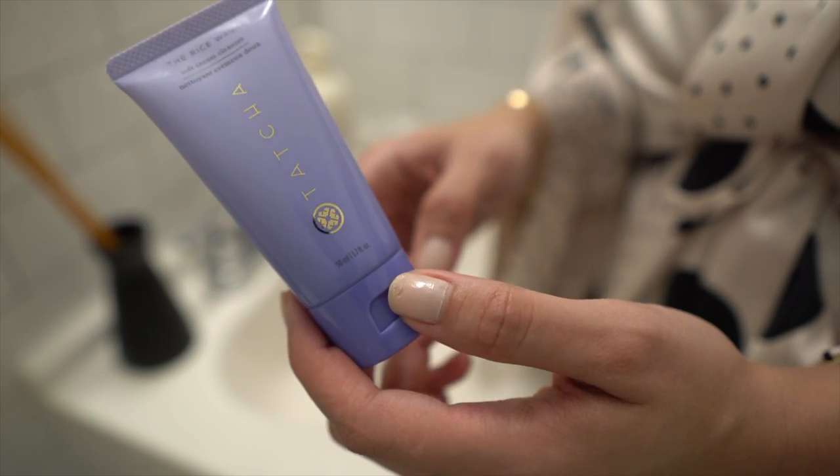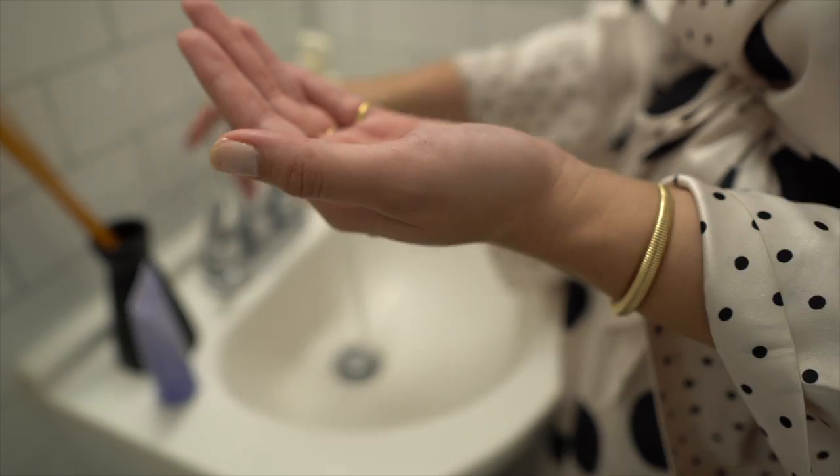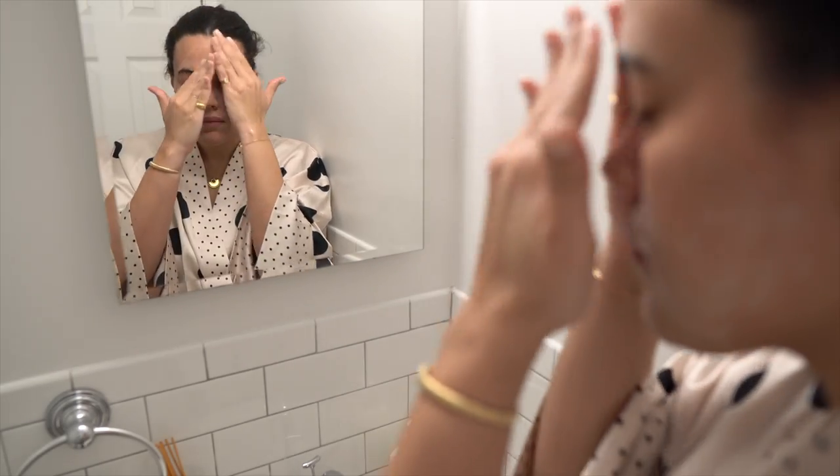The set also comes with a trial size of the Dewy Serum, which I haven't tried before. It has a milky consistency and smells really nice — very dewy, leaves a nice subtle glow on the skin. I'll probably use this at night since I tend to layer serums and oils before bed. It also comes with the Tatcha Rice Wash, a soft cream cleanser I literally just used.